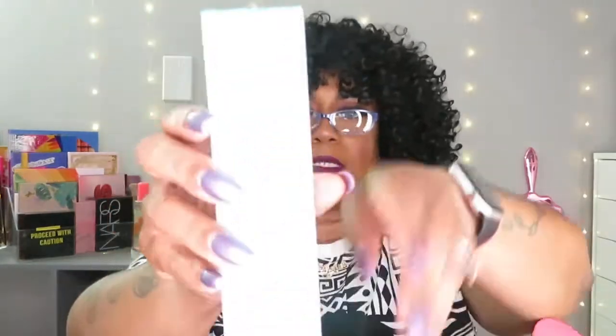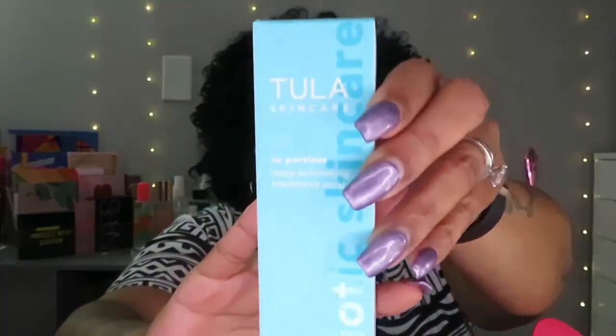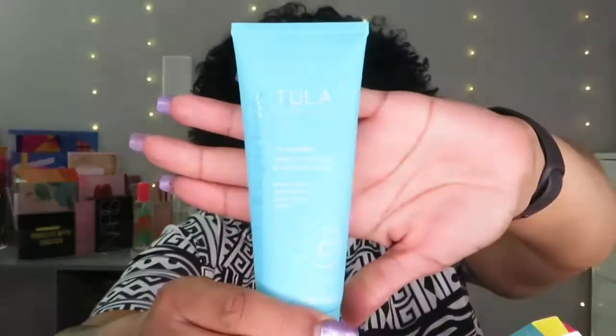Those brushes are $29.95. And then it looks like we have the Tula Poreless Deep Exfoliating Blackhead Scrub. I think we've gotten a few products from Tula before from BoxyCharm, and the ones I've gotten so far I really do like — good quality products that actually work. This is going to be interesting to try. I like exfoliating things. That is $32.